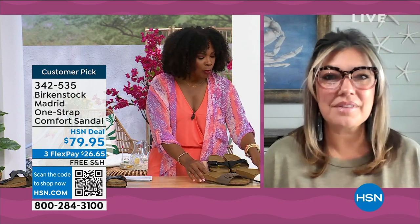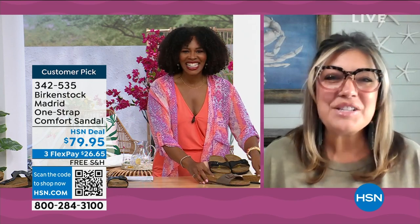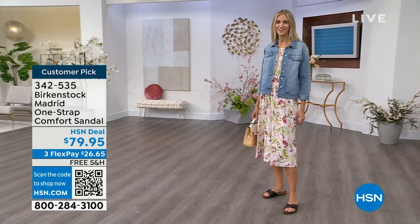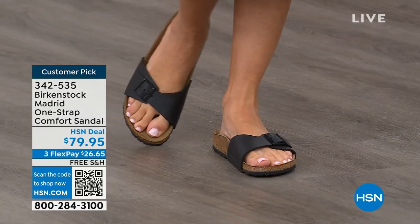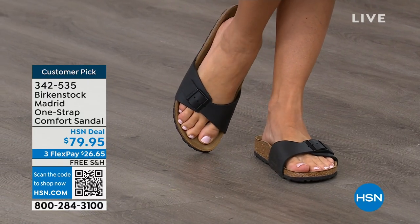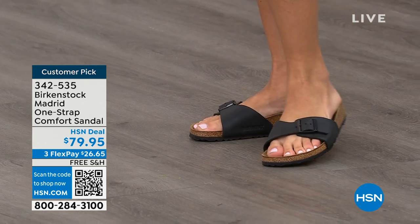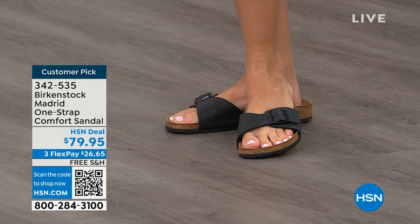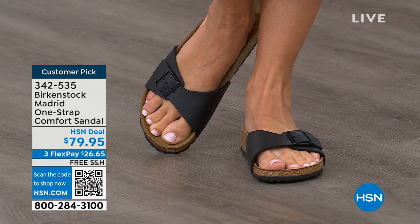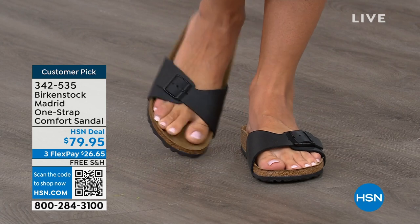We cannot get enough of the Madrid. We're seeing a huge resurgence of this shoe. Everyone is starting to pick up the Madrid — they're loving this easy, elegant style. Madrid is probably one of my favorites because there's a little less foot coverage. It's a simple, easy sandal — dress it up, dress it down — fully adjustable buckle on that Birkenstock footbed. The price point is $79.95 on some of these classic core colors.